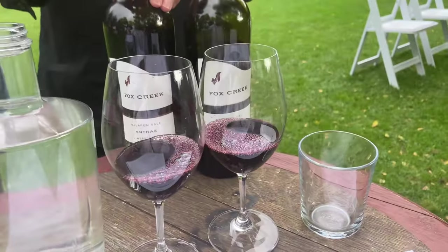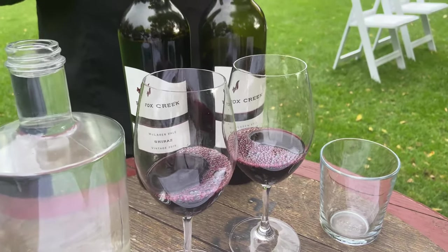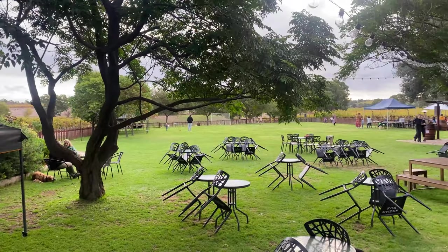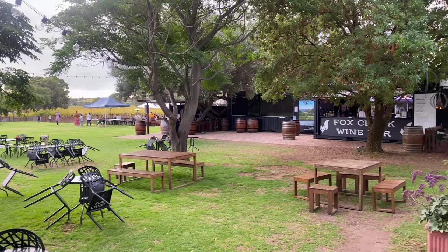We have the 2019 Shiraz on the left - this one is really just that nice, fruity, easy-drinking style Shiraz to start you off. But overall it's been a great day exploring McLaren Vale and I can't wait to get back out here and try some different places in the future.